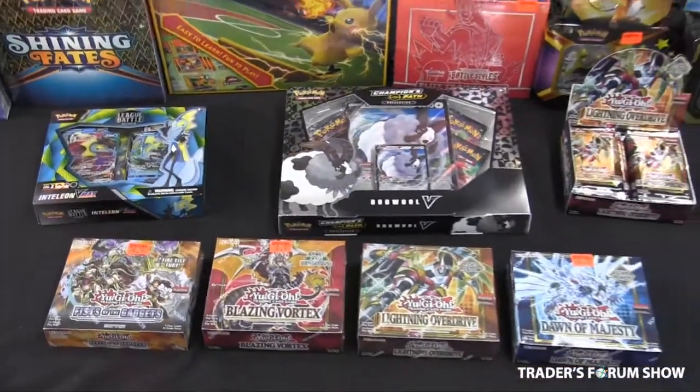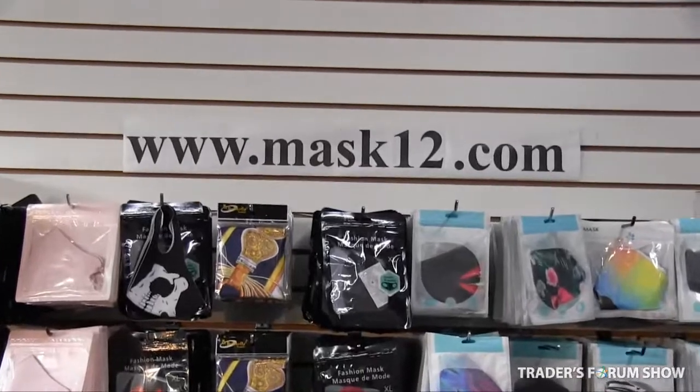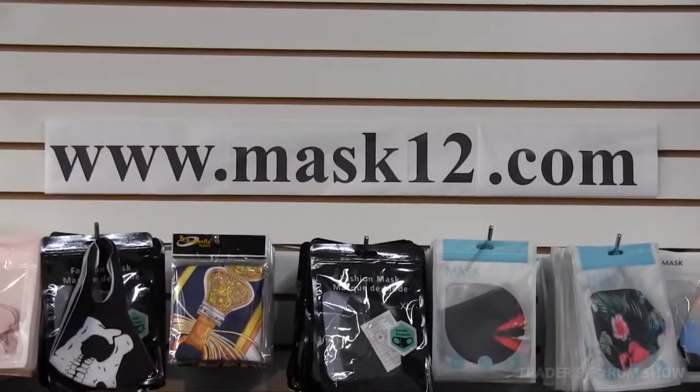Please call us for more information and prices, or visit our website at www.mask12.com. Don't forget to mention me!